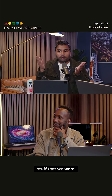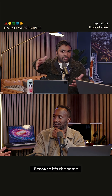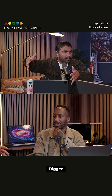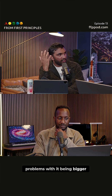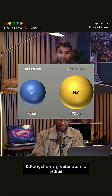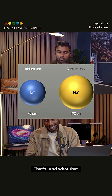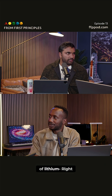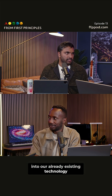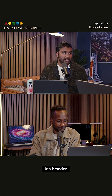All of the stuff that we were doing with lithium, we could just do it with sodium, because it's the same — just bigger. But obviously there are going to be problems with it being bigger. It's about 0.3 angstroms greater atomic radius, and it's got three times the mass. You can't just hot swap it, because this thing is bigger and it's heavier.